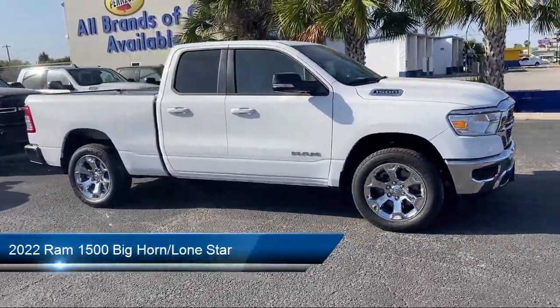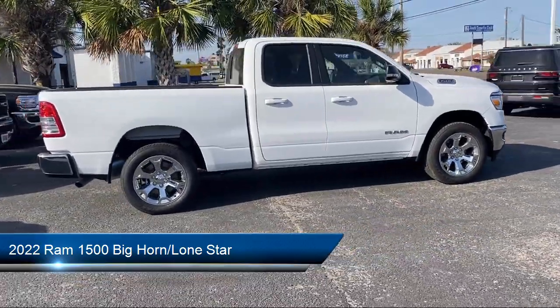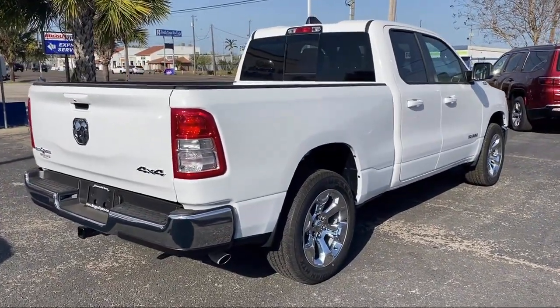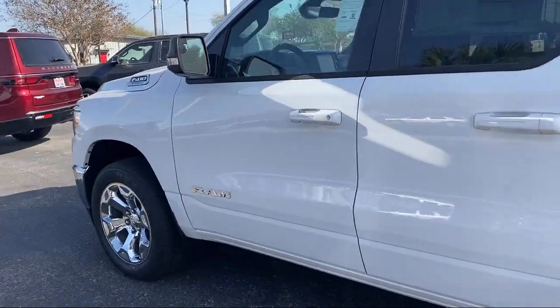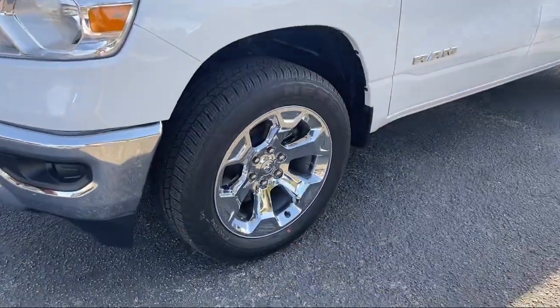It comes equipped with Sirius XM Guardian emergency communication system, leather wrapped steering wheel, heated door mirrors, keyless entry, park view rear backup camera, dual front side impact airbags, fully automatic headlights, chrome bumpers, split fold down rear seat, and alloy wheels.